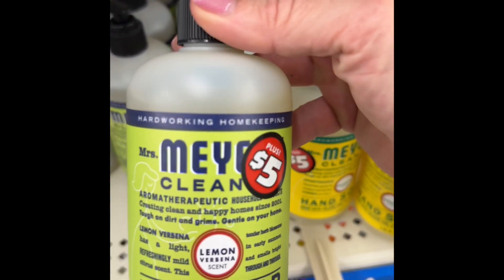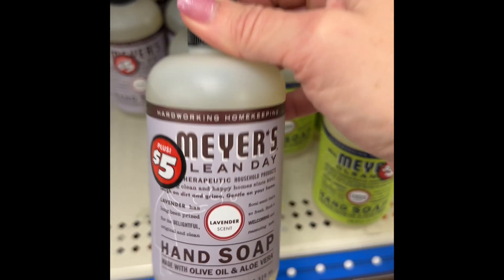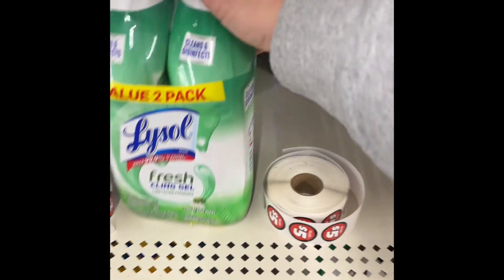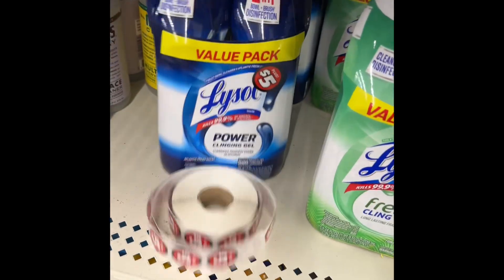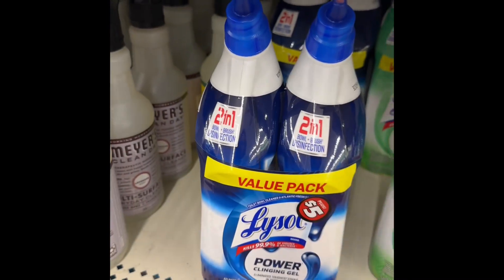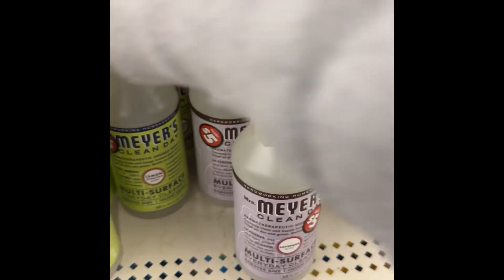I've also got the hand soap for five, which is also in the honeysuckle. I think that would be lemon since it's in a little wrapping. And then I've got women's lavender — that's pretty good, y'all. Pretty good. Look at these two packs. They're actually five. That's $1.50 a piece. I think I might find them cheaper at Walmart. Also have the multi-surface file.